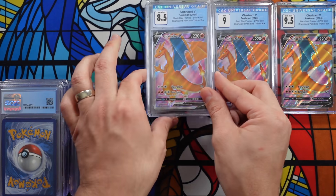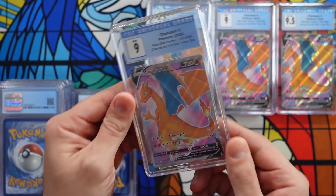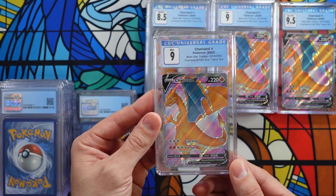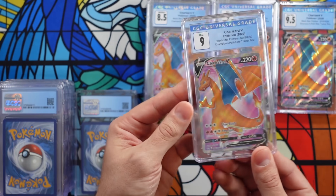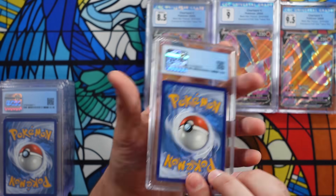We got ourselves another nine. Next up is another nine. CGC is like rife with nines — their tens are so hard to get. Another nine. Wow. I figured that most of them would be nines. And another 9.5, and another 9.5. Come on, give me one 10. I want a 10 of this card for my personal collection because I really do like it.